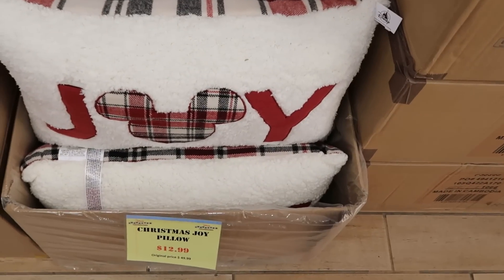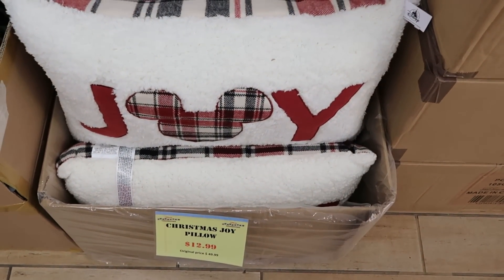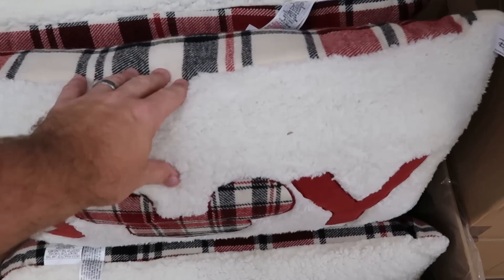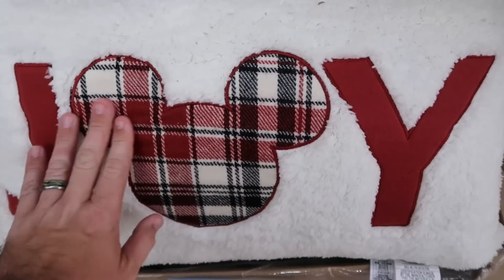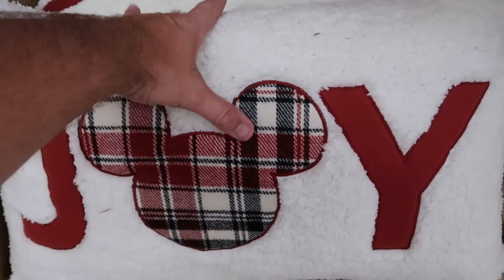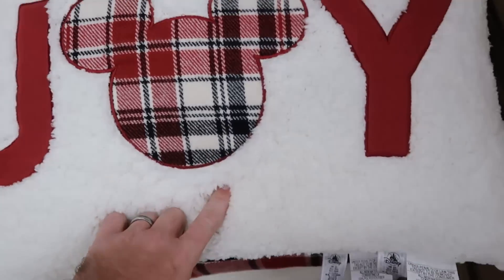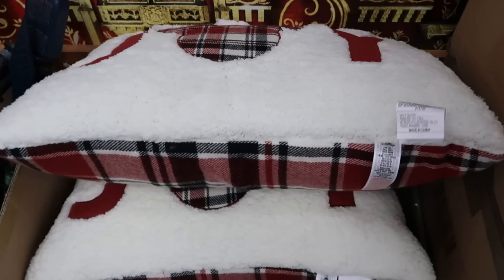The box right next door has the Christmas Collection Joy Pillows — a great deal, originally $50, now only $12.99. The front side here is all Sherpa — everything is embroidered, the Joy, the flannel Mickey. Check out the other side too — it's a really nice double-sided pillow for Christmas time. A great deal for $13.